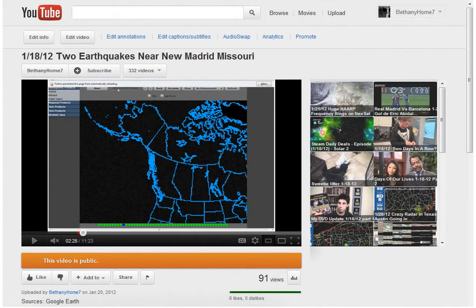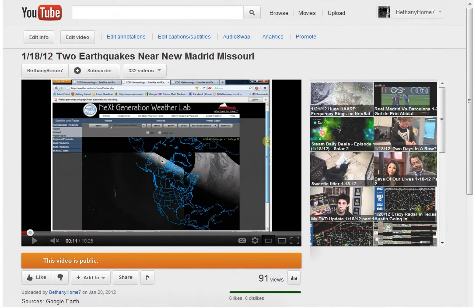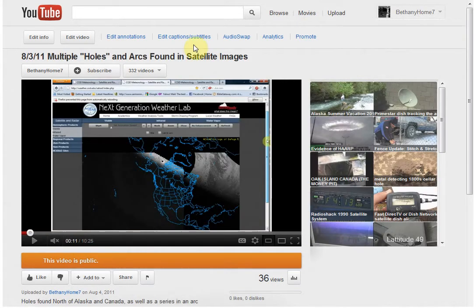Way back here on August 3rd, 2011, I talked about multiple holes and arcs found in satellite images. And you can see right here is a hole. If you go watch that video I'll give you a link to it. What they did shortly after — there was another one I did after this — they started doing cutouts out of the radar so that you couldn't see that part anymore, so you couldn't see the holes in the radar.